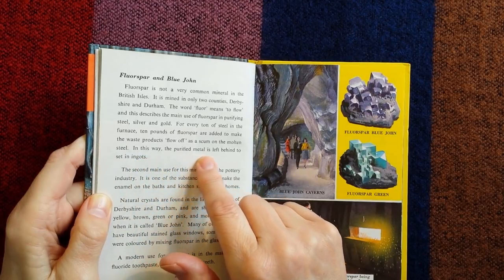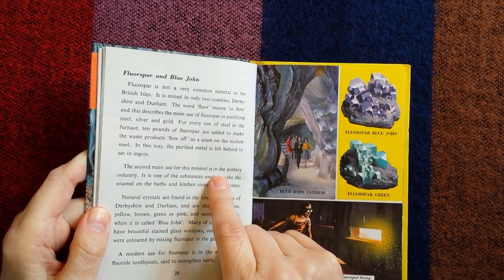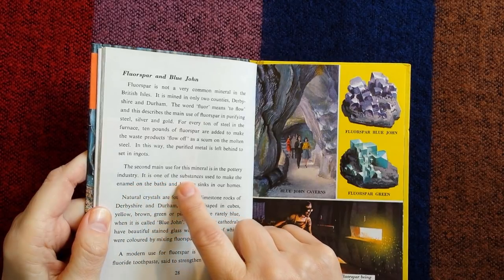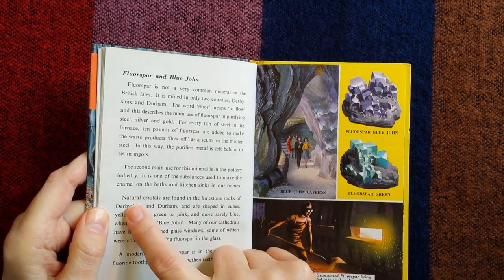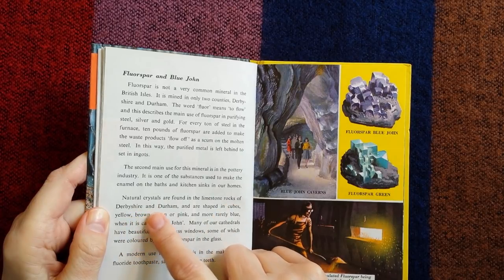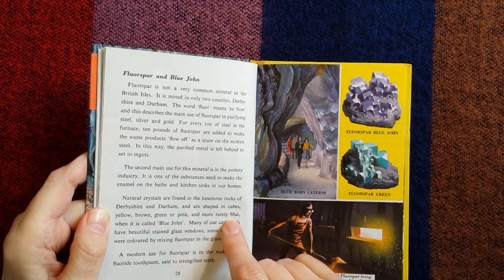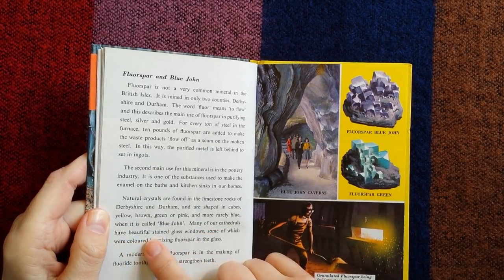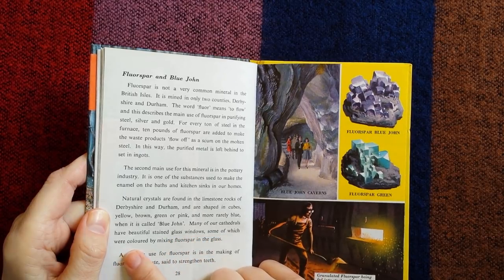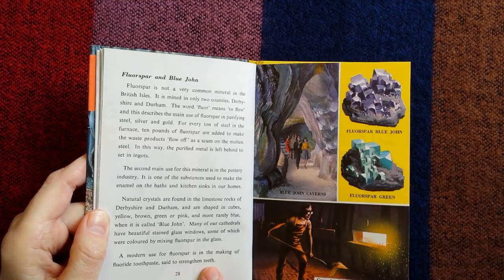The second main use for fluorspar is in the pottery industry — it is one of the substances used to make the enamel on the baths and kitchen sinks in our homes. Natural crystals are found in the limestone rocks of Derbyshire and Durham, shaped in cubes, yellow, brown, green or pink, and more rarely blue, when it is called Blue John. Many of our cathedrals have beautiful stained glass windows, some of which were coloured by mixing fluorspar in the glass. Our modern use for fluorspar is in the making of fluoride toothpaste, said to strengthen teeth.